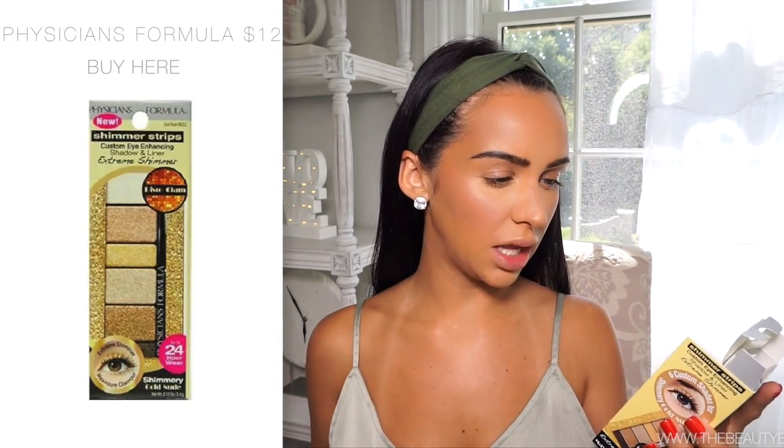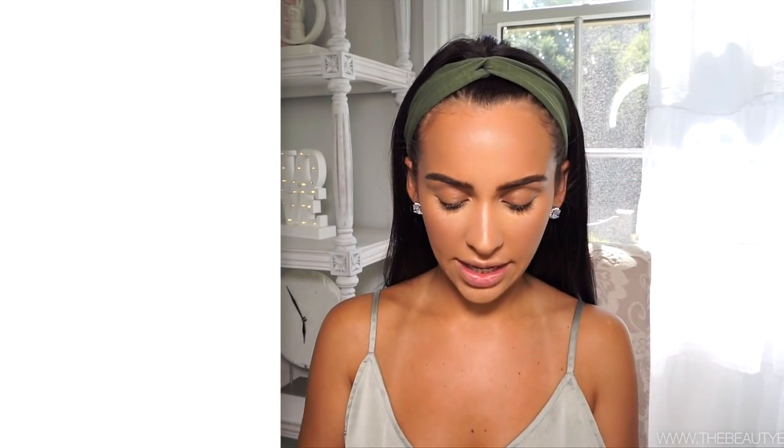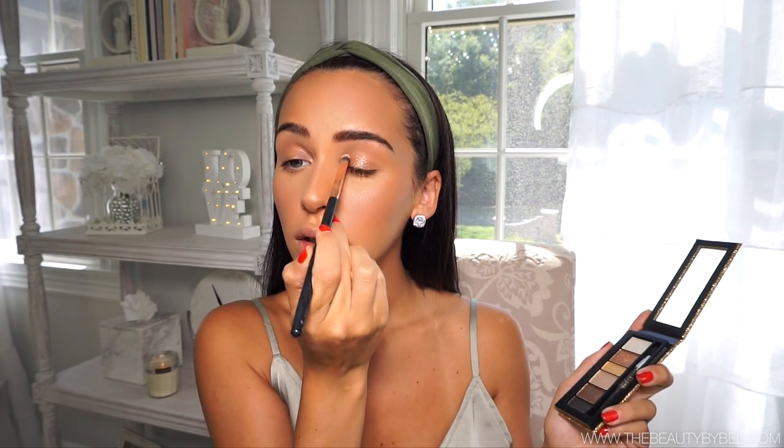For shadow, I'm going to keep it really simple on the eyes. I picked up this Physician's Formula Shimmer Strips - I haven't tried it yet. They feel almost like cream shadows a little bit. I'm going to pick the second color down, it's kind of like a champagne shimmer, and I'm going to apply that on my eyelid. There's a lot of fallout with this - so be careful. Your best option is using a setting spray, dipping your brush, so I'm dipping it into my setting spray and picking up a little bit more.